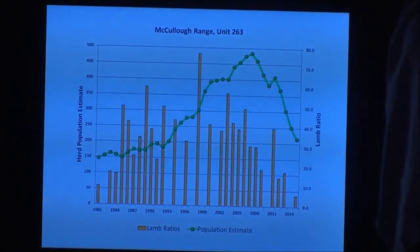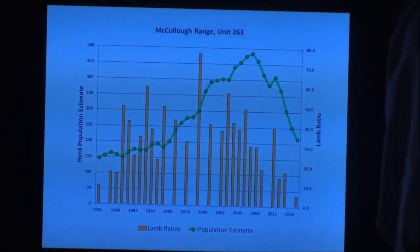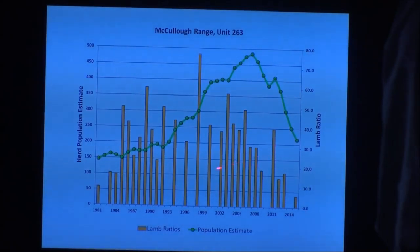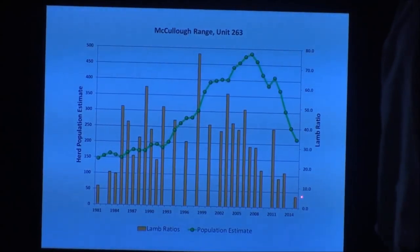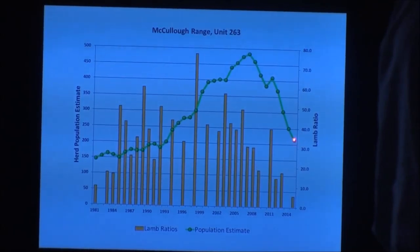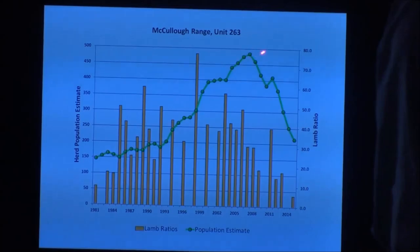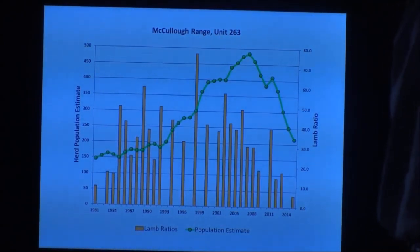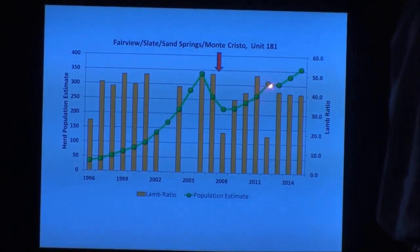I want to close with long-term data trends from exposed herds. The McCullochs — we think the Nevada strain came in in the late 2000s at some point. The green line is population estimate over time, and the yellow bars are fall lamb ratios. You can see that single-digit lamb ratio from the 2015 survey. The McCullochs have been on the skids for the last decade. This is a trend we're going to see more of — a herd at its highest peak before taking a dive upon exposure to mycoplasma.